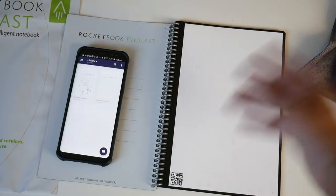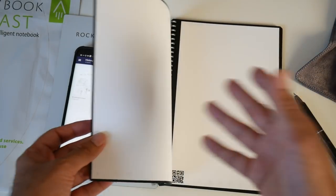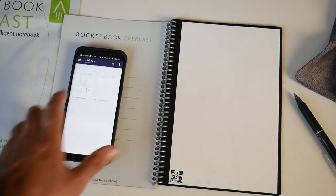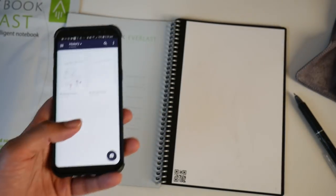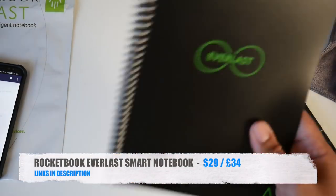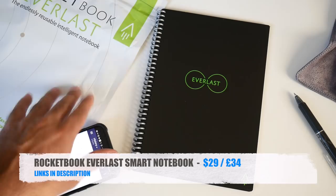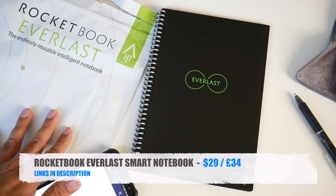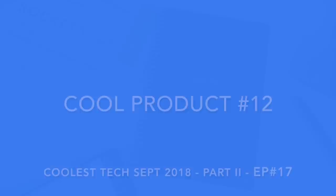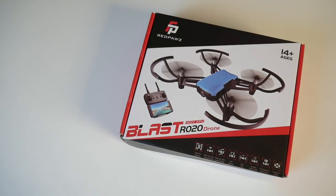You could be at a lecture taking notes across 10 double-sided pages, come home, open the app, and scan all pages instantly. I really love this product — I wish I had it at university. Definitely check out the Rocketbook Everlast.